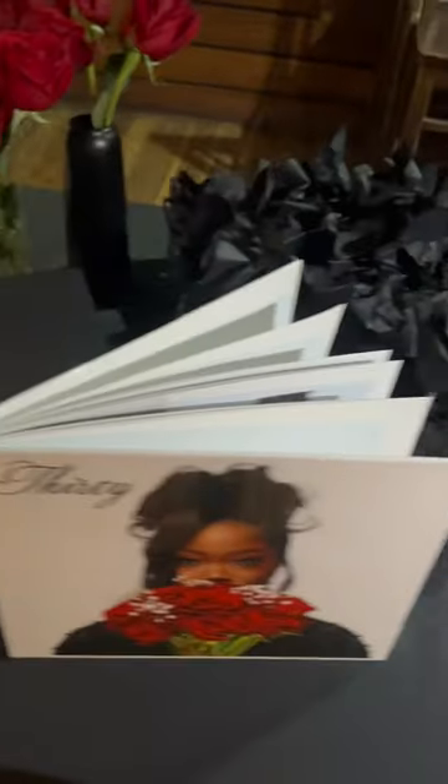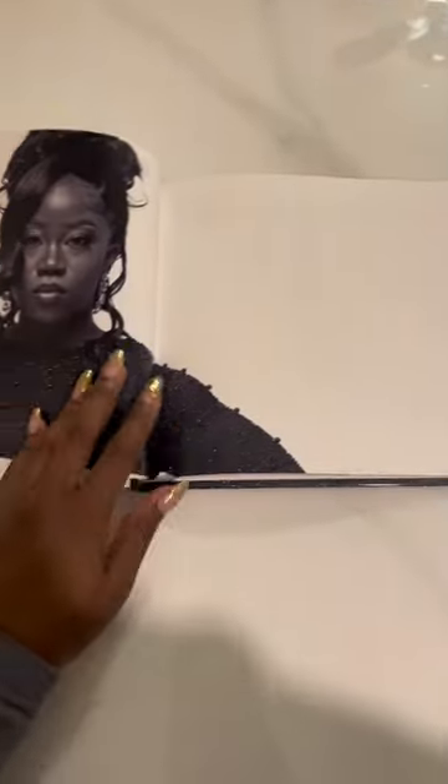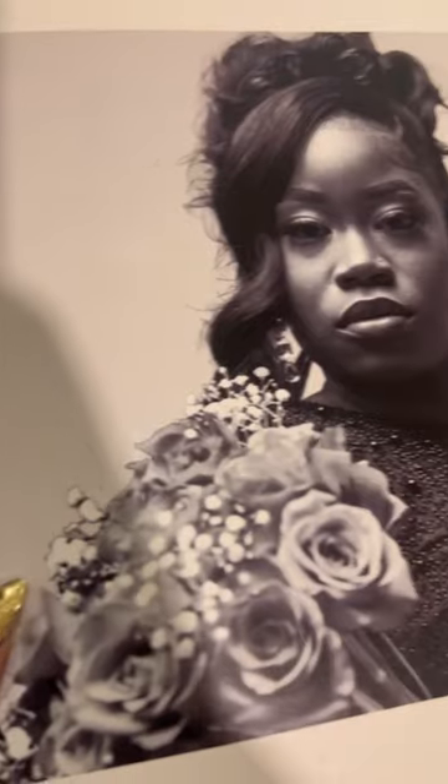Let me show you how I created this photo book for my 30th birthday. I did a photo shoot for my 30th birthday and absolutely loved the pictures, but besides posting a few of them on Instagram, I had no way to showcase them.